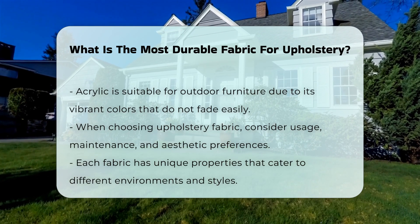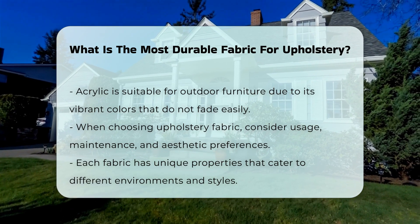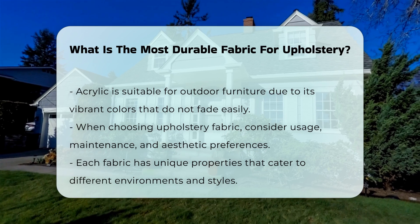When choosing upholstery fabric, consider factors such as usage, maintenance, and aesthetic preferences. Each fabric has unique properties that can suit different environments and styles.